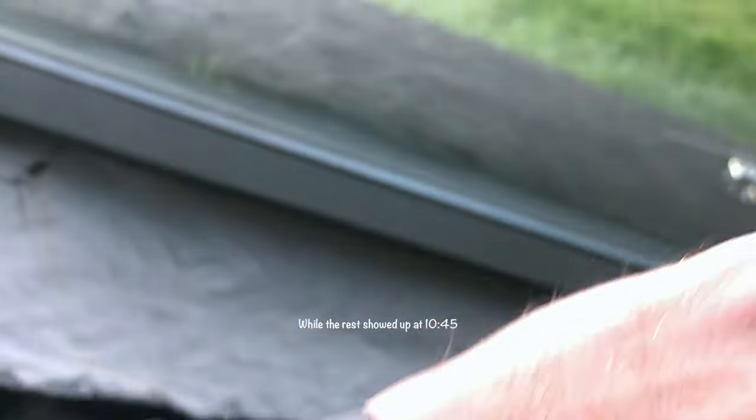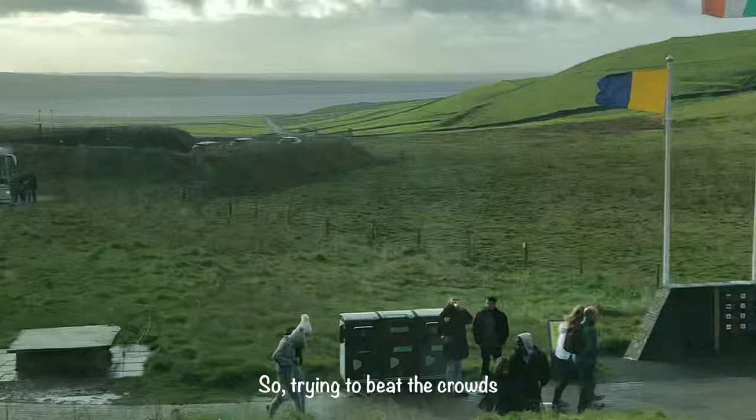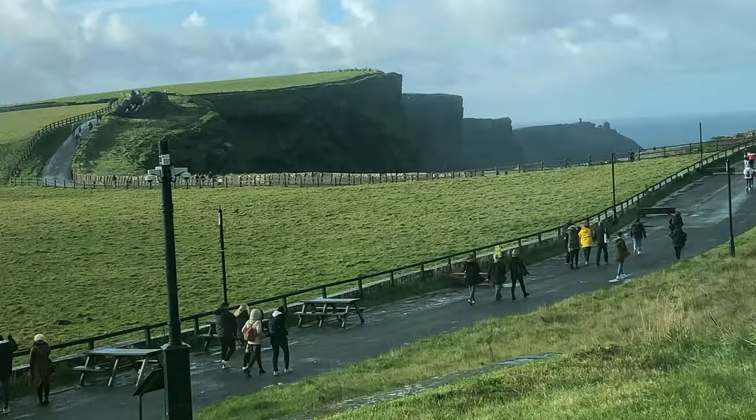With the rest of the crowds coming around 10:45, the tip is: try to beat the crowds and get there early.